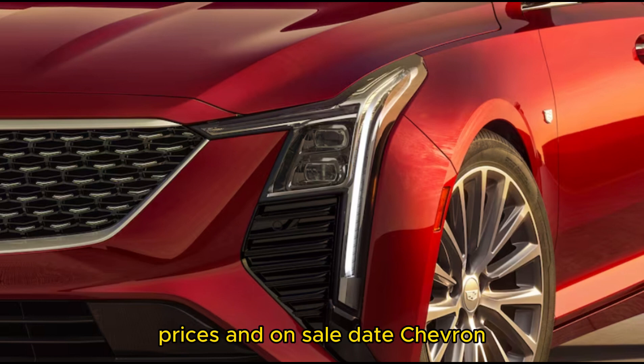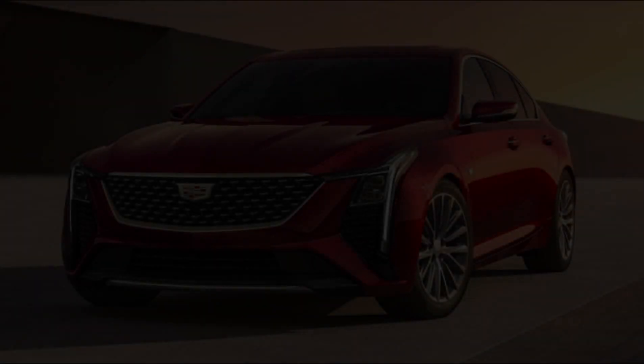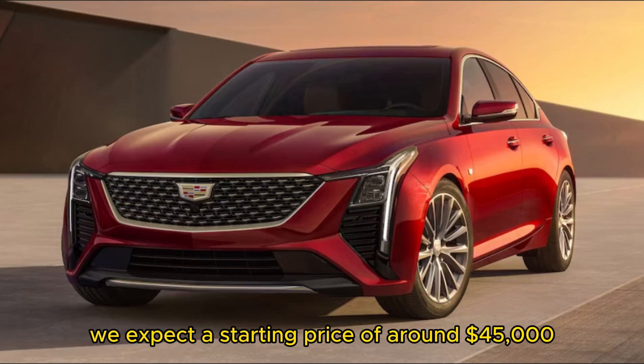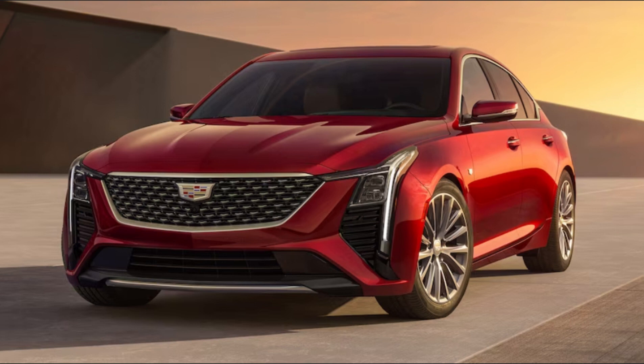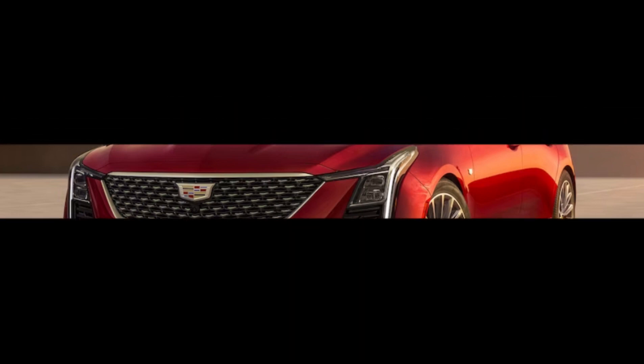The 2025 Cadillac CT5 goes on sale in early 2024. We expect a starting price of around $45,000.